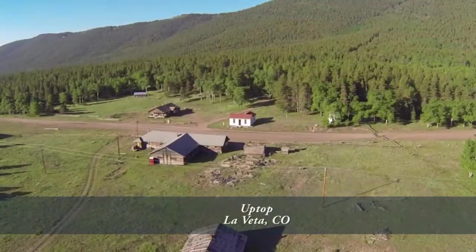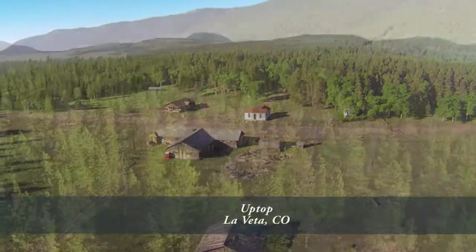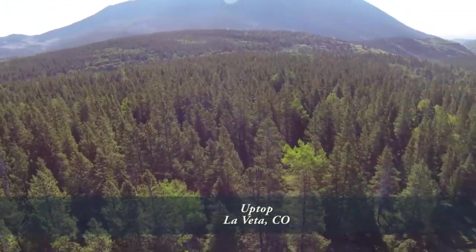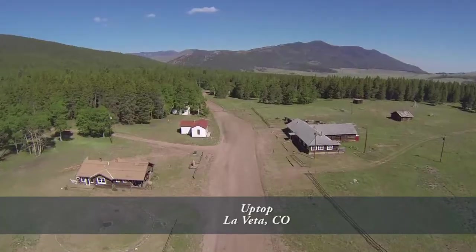Let's take another look at this amazing property from the air. You'll want to come up and check it out. Please call for a private showing. You'll be glad you did.